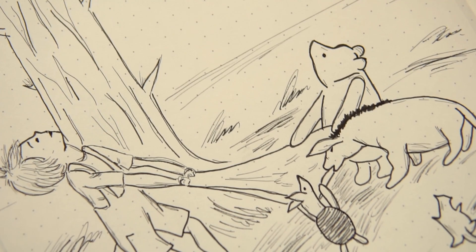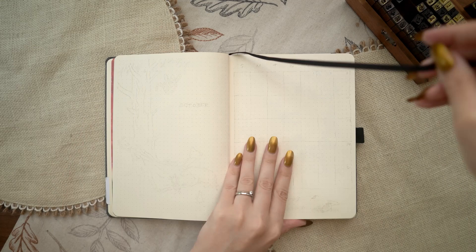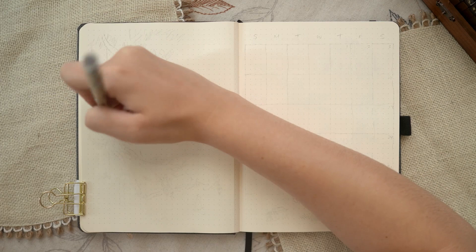Winnie the Pooh! If you are somehow unfamiliar with Winnie the Pooh, this is a best-selling classic children's book written by A.A. Milne, published in 1926, and illustrated by E.H. Shepherd. My husband and I both grew up with these stories.